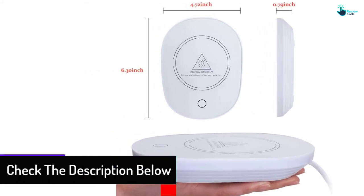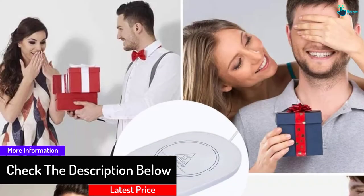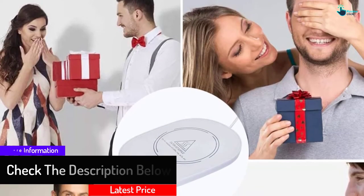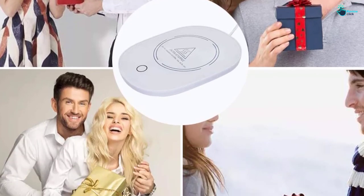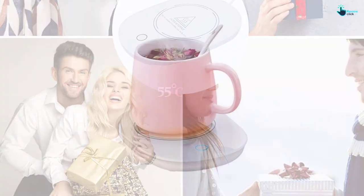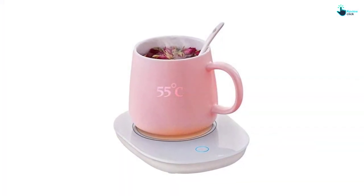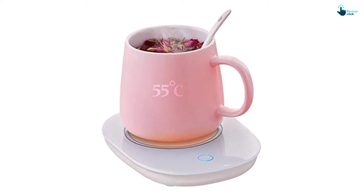This coffee cup warmer is made to be compatible with a variety of cup materials, including metal, ceramic and glass. For these reasons, it makes a wise gift for your loved ones during any special occasions. If the quality of the product does not meet your expectation within 60 days, you can claim a full refund and get your money back with confidence.